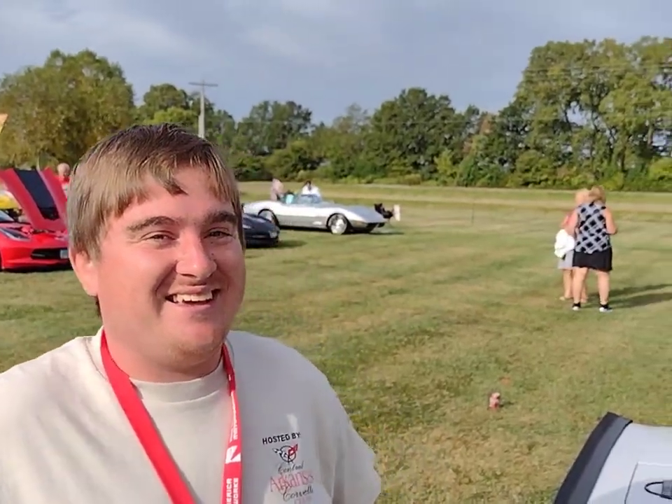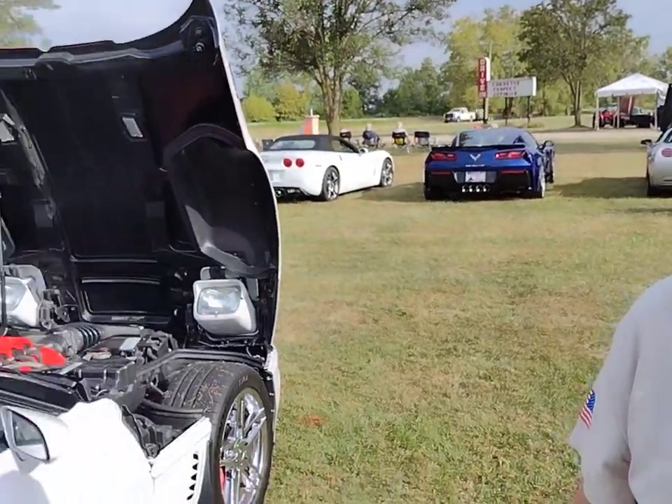Stay tuned for that, folks. I'd like you to plug your car club — please go ahead, Jimmy. Central Arkansas Corvette Club in Little Rock, Arkansas. Appreciate that, Jimmy. Again, it's the Central Arkansas Corvette Club, Little Rock, Arkansas.